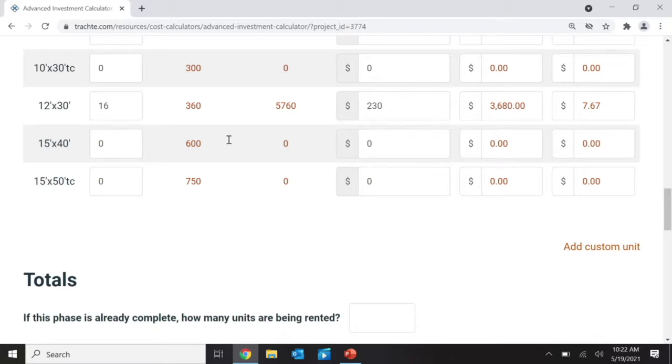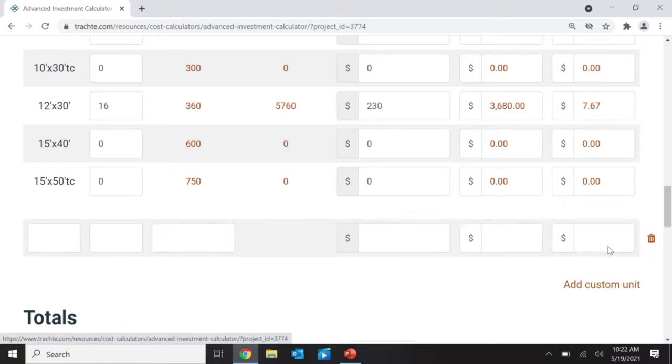If your site plan has a special unit not on the list, you can click 'add custom unit.' For example, I can add a 12x40 unit — three of them at 480 square feet each, selling for $300 per month — and add it to the calculator. So you can add custom units for sizes specific to your project.